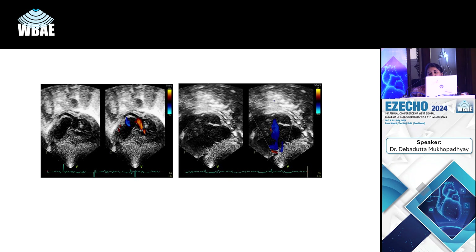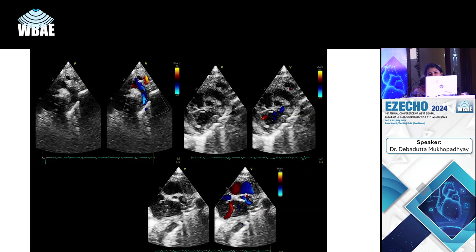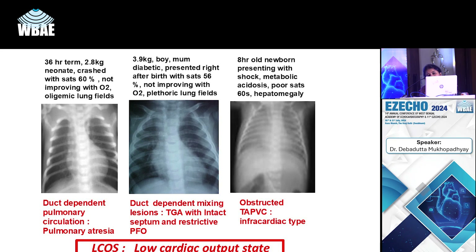Another case of critical aortic stenosis — this child had a unicuspid aortic valve. The gradient across the LVOT is not much, about 30-35 mmHg, but that is because of severe LV dysfunction.